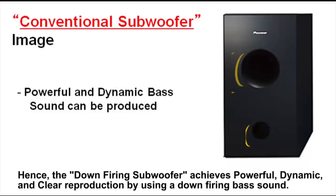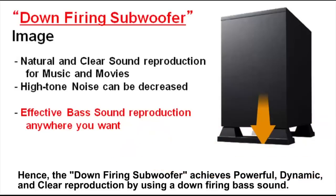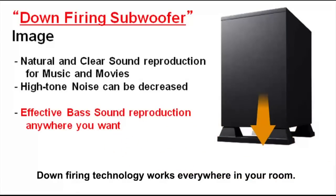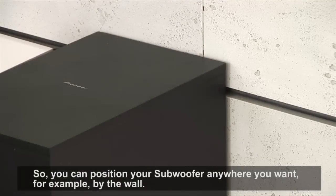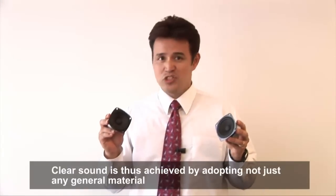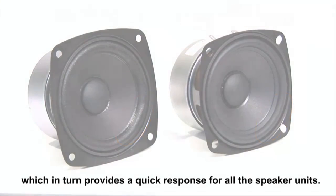Hence, the down-firing subwoofer achieves powerful, dynamic, and clear reproduction by using a down-firing bass sound. Down-firing technology works everywhere in your room, so you can position your subwoofer anywhere you want — for example, by the wall. Clear sound is thus achieved by adopting not just any general material, but rather using a foam rubber edge, which in turn provides a quick response for all speaker units.